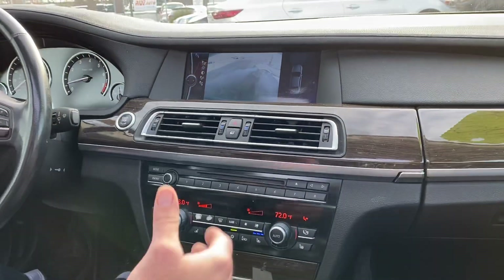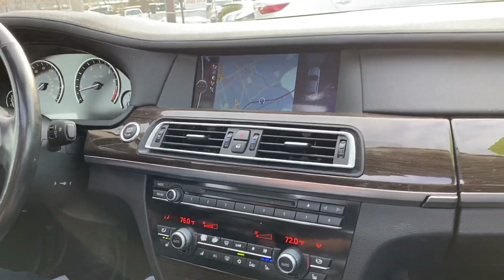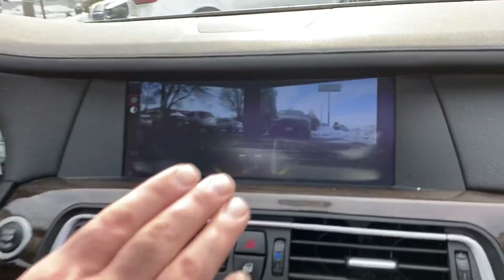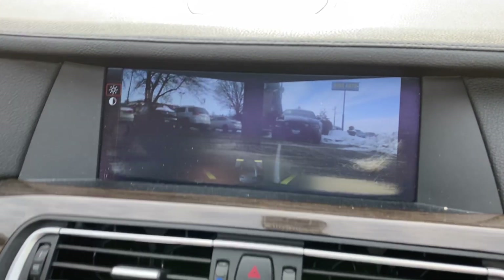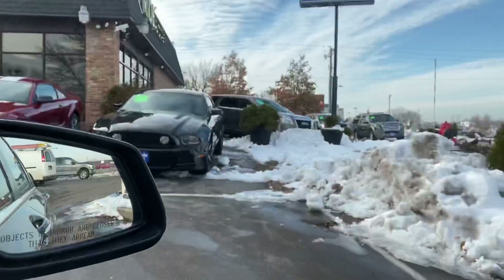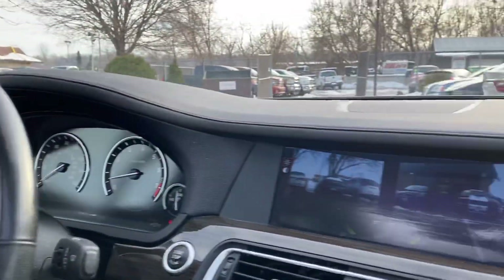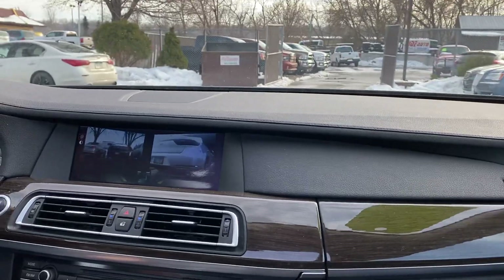You have the bird's eye camera, and there are more camera options. For example, you have your side image — I don't know how well you can see that in the video, but you can see where that red Mustang is, where the black Mustang is, and to my left is the other vehicle. Really nice feature on this vehicle.